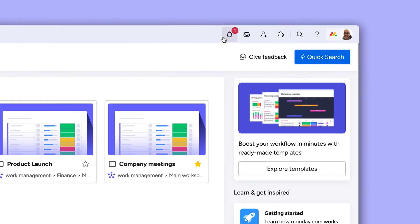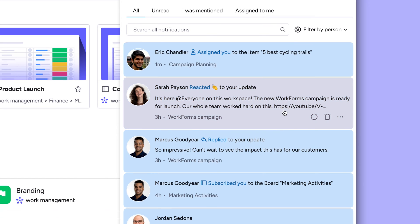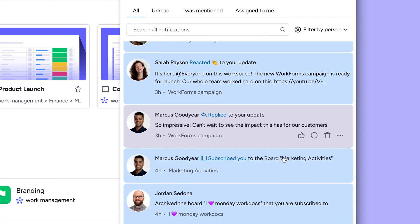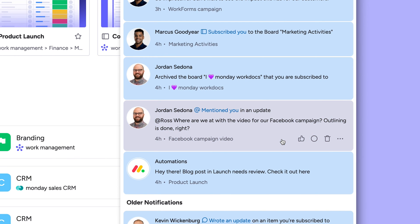Next up, the bell icon. You'll be notified here when anything related to you occurs in the account — seriously, anything. Among others, you'll get a bell notification when you're assigned to an item, someone likes or replies to your post, you're subscribed to a board or one's been archived, you're mentioned in an update, or an automation is triggered. More on this later.